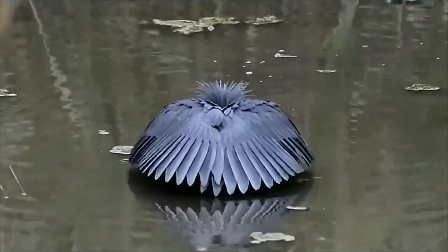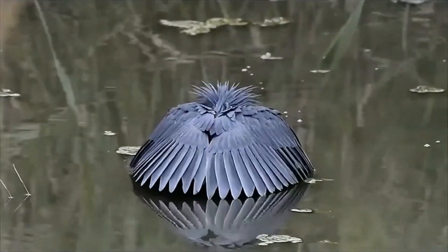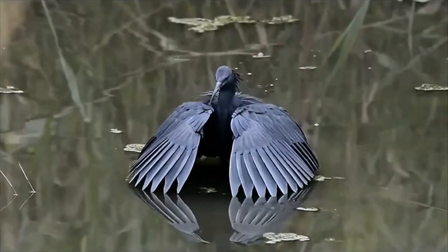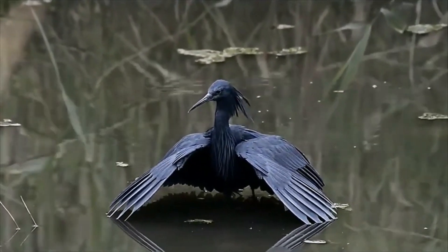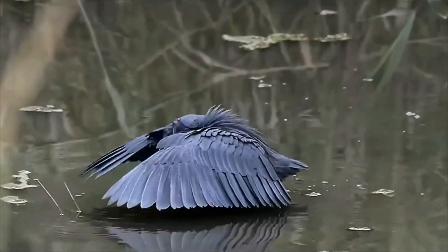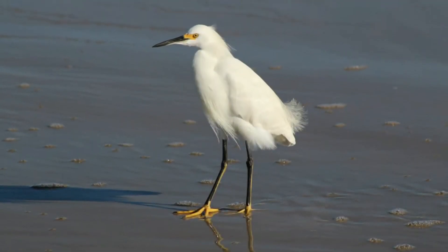The black heron measures between 55 and 65 centimeters in length and weighs between 280 and 710 grams, with a wingspan of between 86 and 104 centimeters. Its wings have a small white spot that is particularly visible when the bird is in flight. The legs are grayish and dark, the toes greenish yellow, very similar to the feet of the little egret.